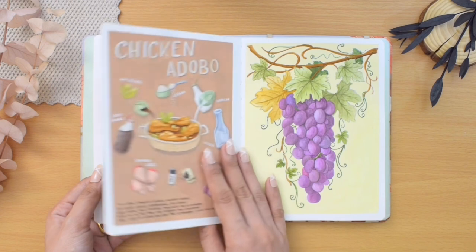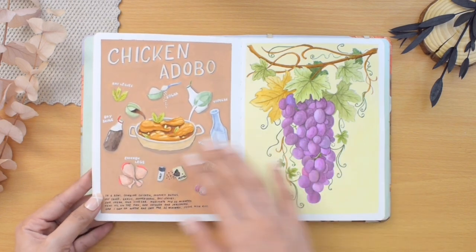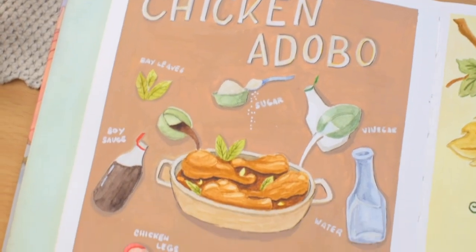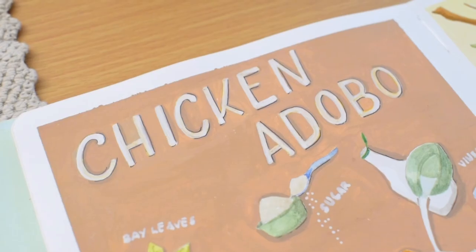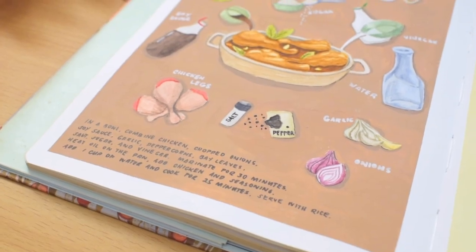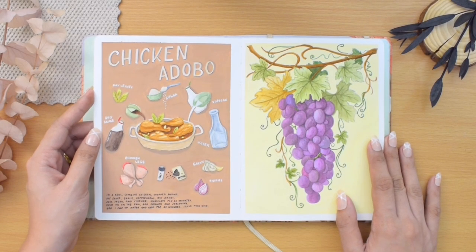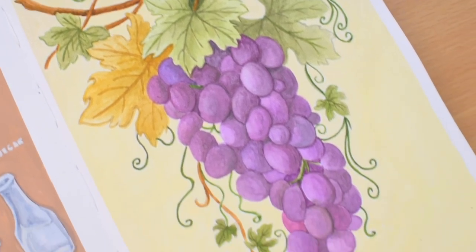On the next page I painted my favorite recipe — this is a classic Filipino dish called adobo. Since we were colonized by Spain, it came from a Spanish word 'adobar' meaning marinade, sauce, or seasoning. I painted the ingredients and the cooked chicken adobo in watercolor and painted the whole background with gouache. I also wrote the name of the dish in a simple lettering, the ingredient names, and the cooking instructions.